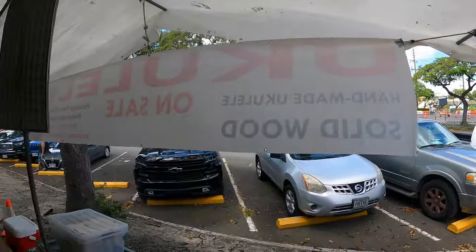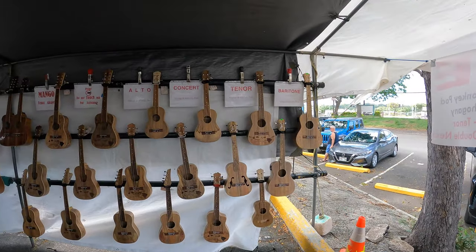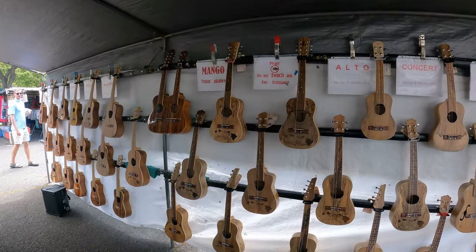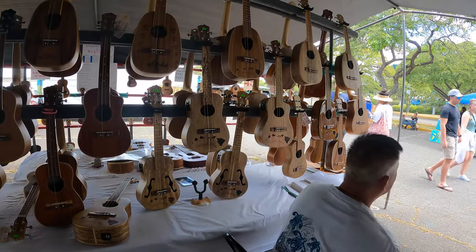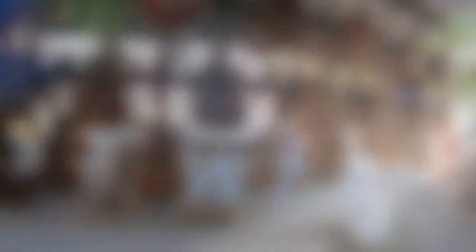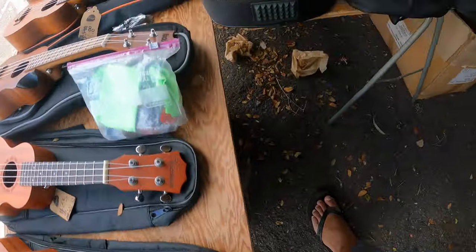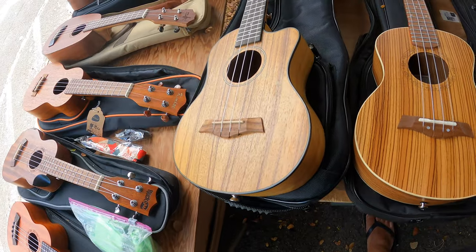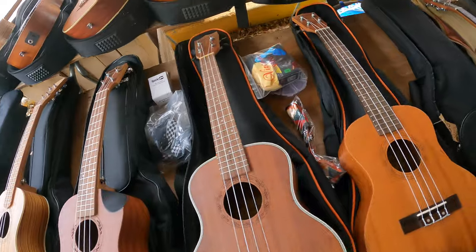This tent had the only ones I saw that had inputs and pickups, and also this beautiful double-necked ukulele. Most of these were made out of mango or even monkey pod wood. You'll find that most of the ukuleles here come with a bag, a tuner, and a strap. Make sure you ask for that discount and details before you buy your ukulele.